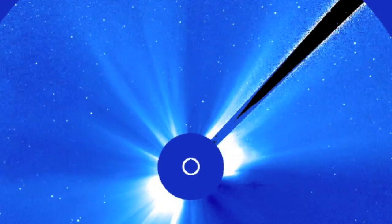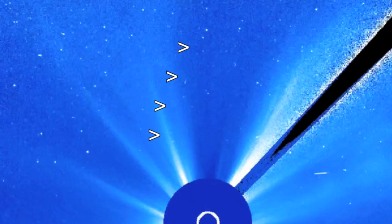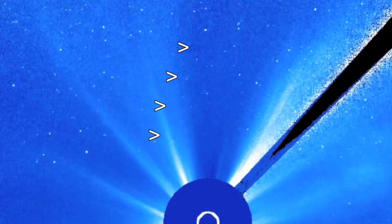We'll start at SOHO LASCO C3 where we've got a more important story than missing CME images. A sundiving comet is heading in from the north and this is definitely not a Kreutz. It will have its perihelion today, with updates coming in the evening news.